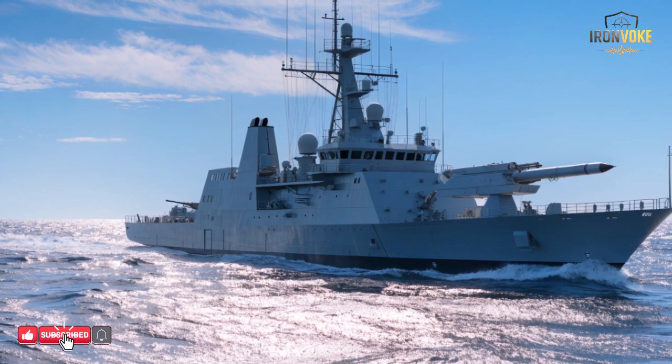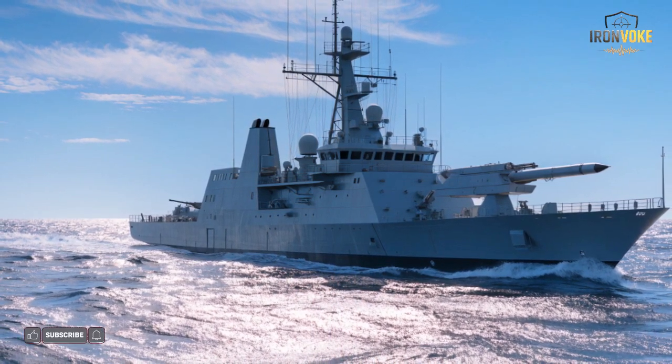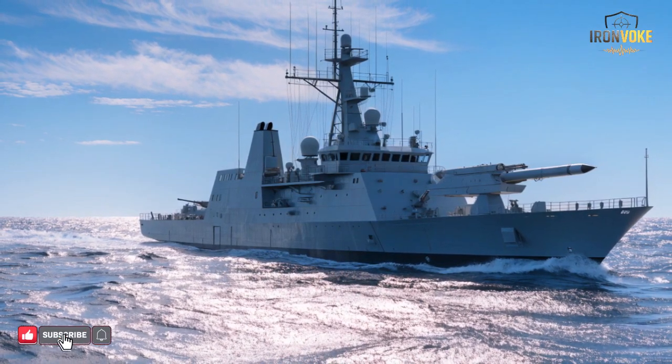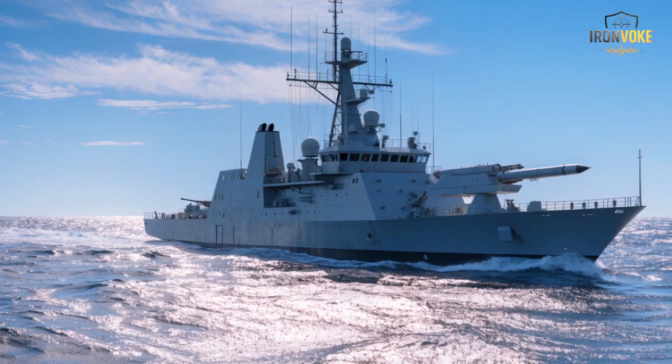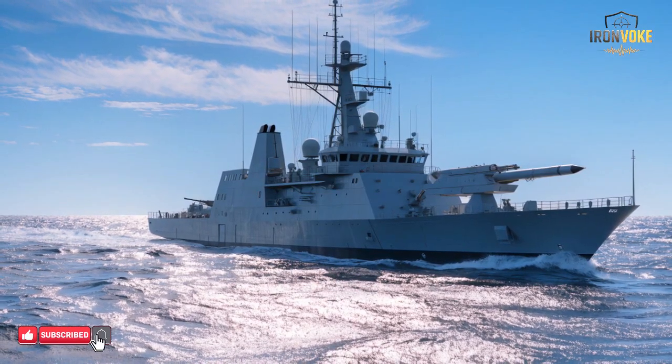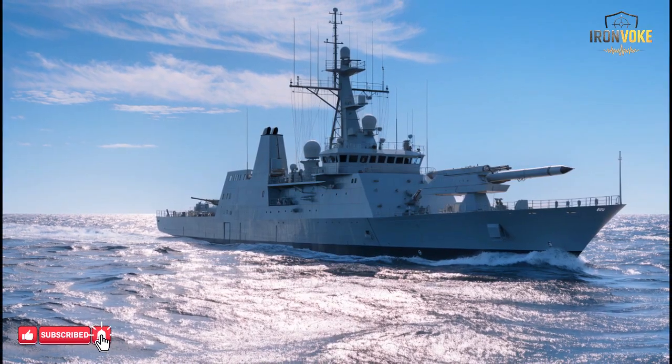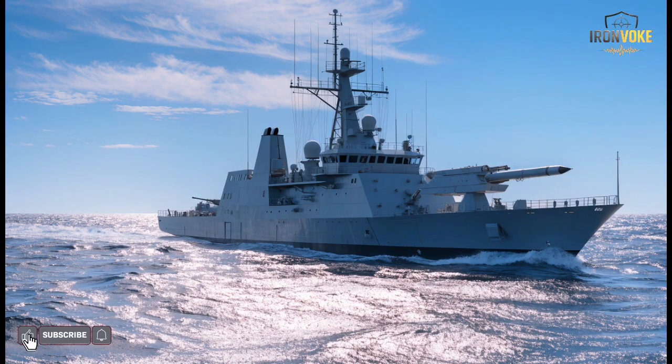Hello everyone, welcome to our channel. Today we're diving into one of Israel's most advanced naval weapons, the Sea Breaker missile. Over the past few years, naval technology has evolved at an astonishing pace, but few systems have captured global attention like Sea Breaker. Designed by Rafael Advanced Defense Systems, this long range precision missile is a breakthrough in maritime warfare.